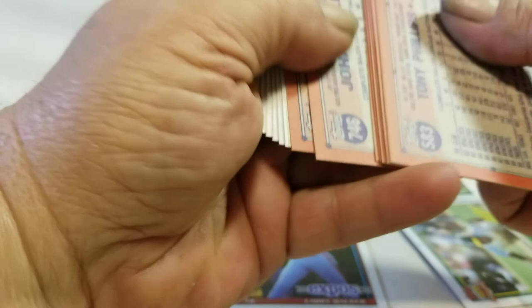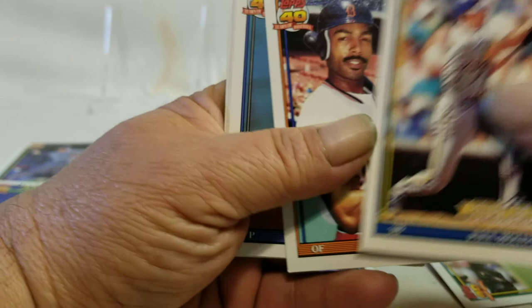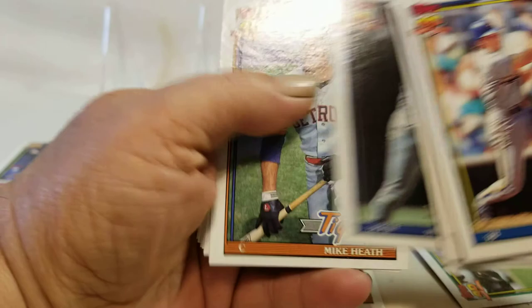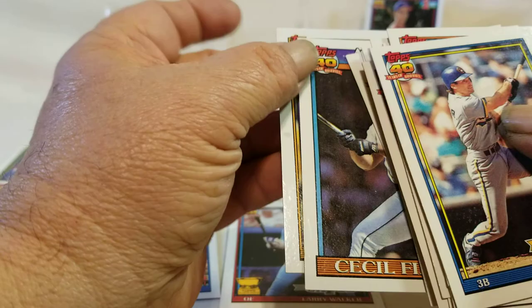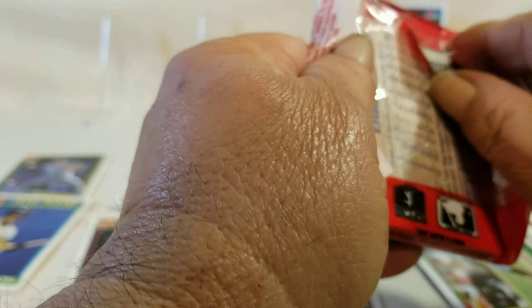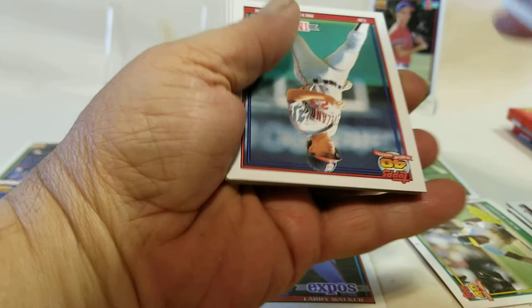Paul Marsher. That was a card back in the day that everybody sought after. Martinez. Number one draft pick — I don't recall his name, I don't believe he did very much. Spilled it — All-Star. These corners are getting a little dinged up unfortunately. Looks like the ones closest to the bottom of the box took the most damage.